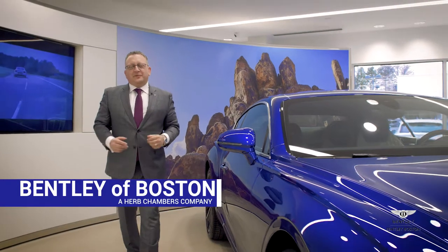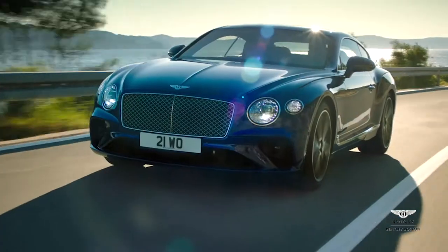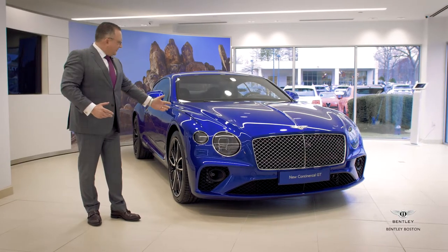Welcome everybody to Herb Chambers Bentley Boston. I'm extremely excited and privileged to be able to invite you to this exclusive event to preview the all new redesigned Bentley Continental GT.